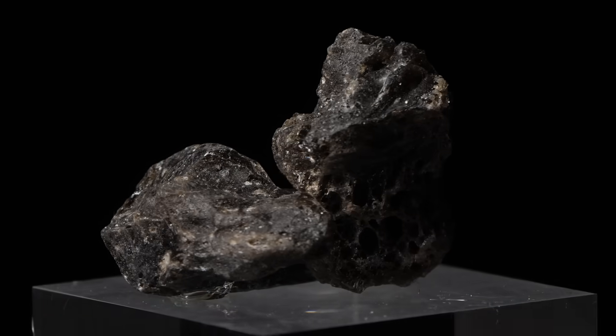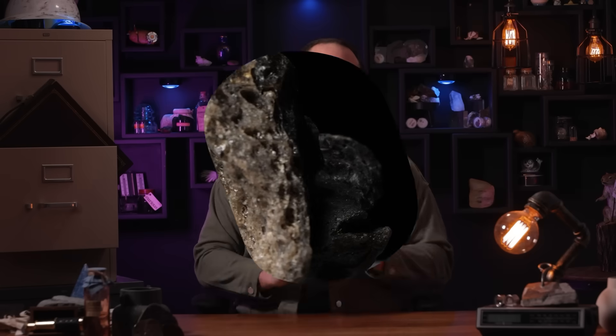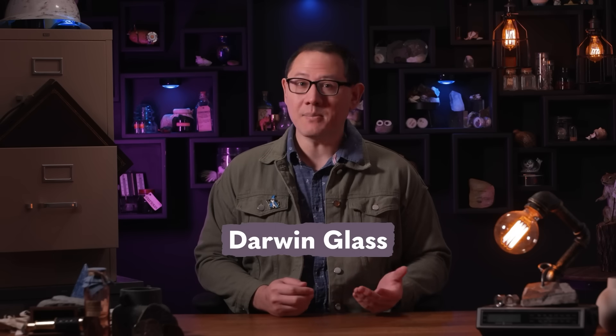For the last 20,000 years, Aboriginal Tasmanians have been collecting colorful, glassy stones they come across on the western side of their island. They've made these glittering rocks into tools and ornaments, and they trade them far and wide. But they're not the only ones who have become fascinated with these stones. Researchers now call this material Darwin glass, and it's helping them understand some pretty dramatic days in Earth's history. It could even be the key to finding life on other planets.